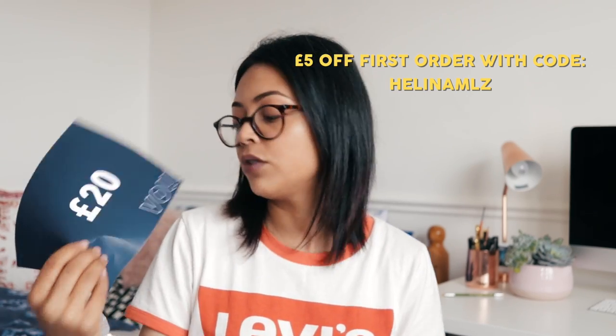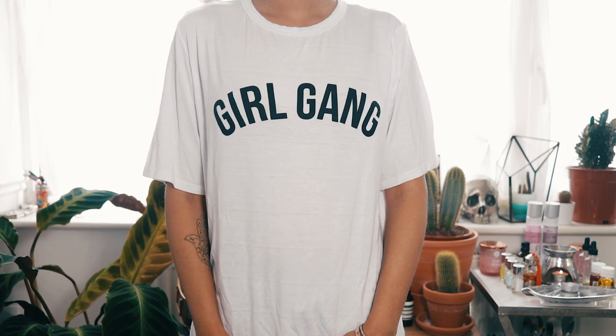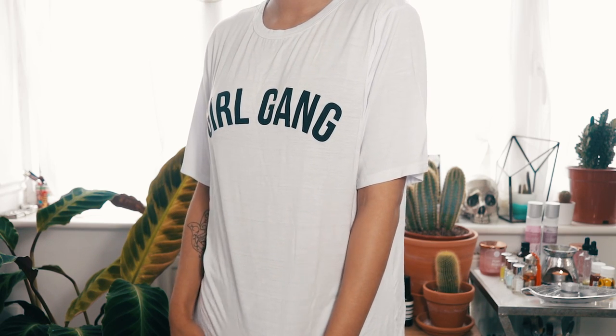I'll be downloading the Malzi app after this video. They've also sent this cool t-shirt from Boohoo — so I'm guessing you can buy Boohoo on the app. It just says 'Girl Gang' and it feels really nice, like something from Brandy Melville. Check out Malzi to get £5 off your first order.